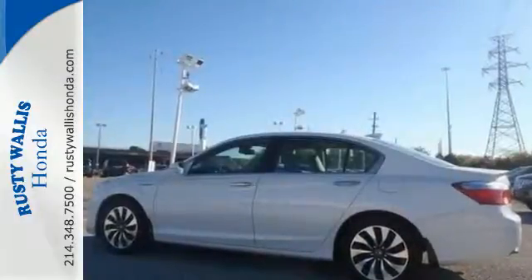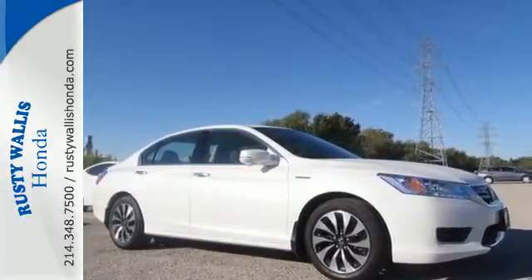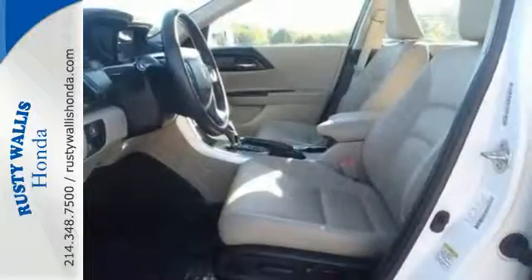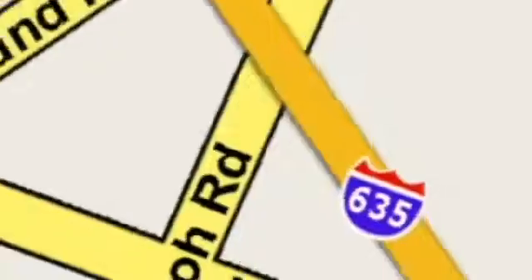This is an enormous step up in hybrid technology, and yet nothing is compromised. Find out more today at Rusty Wallace Honda — our primary goal is to satisfy our customers. Stop in today.